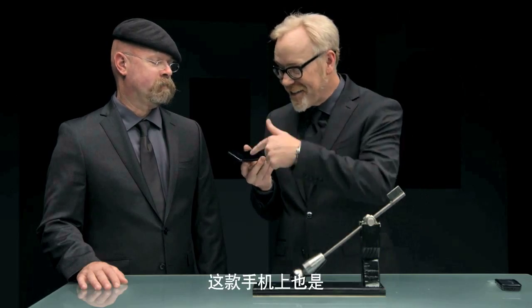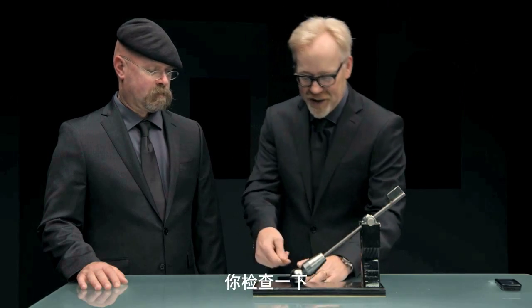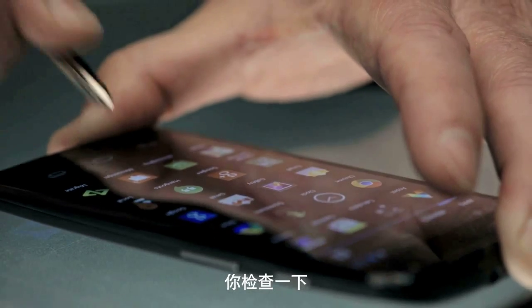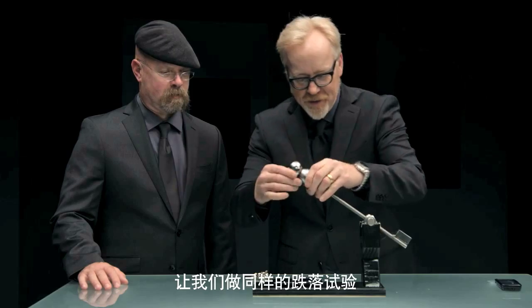I'm pretty sure that's what I've got on my phone. And it's on this phone as well. I'm about to do the same test a second time. Check this out. No scratch. Not at all.